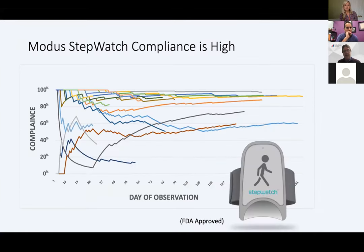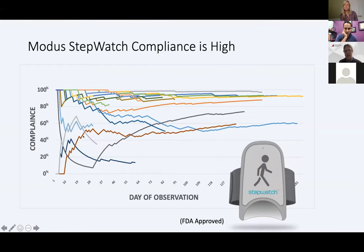Looking at compliance data, I was a little skeptical about compliance for a wearable going into this study. What we found is that we do see a group of people who have trouble with compliance — some who have trouble early go on to be good compliers later, but some have trouble throughout. This is something we see with all of these digital measures. However, compliance has been quite good throughout most of the study and I've been encouraged by that. Variability may be overcome by quantity when we think about wearables — looking at steps per day, we see a decline in steps per day and the peak performance index, which looks at how quickly people are walking and how much of the day, also shows a downward trend, though with considerable variability.